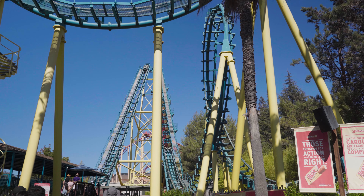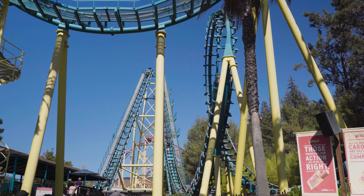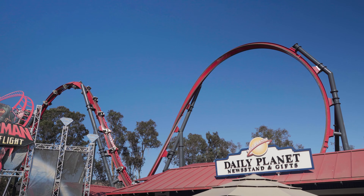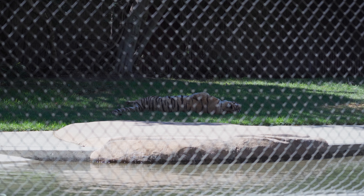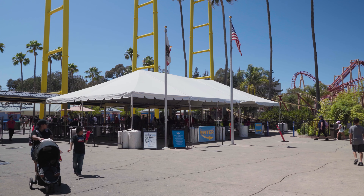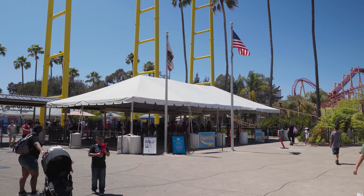Hey everyone, my name is Ford from NorCal Thrills, and today I'm bringing you an update from Six Flags Discovery Kingdom for August 1st, 2021. It definitely has been a while since I've been at the park, but luckily there wasn't quite as much excitement and as many changes as there were last time. But don't let that fool you, since there was still a lot different.